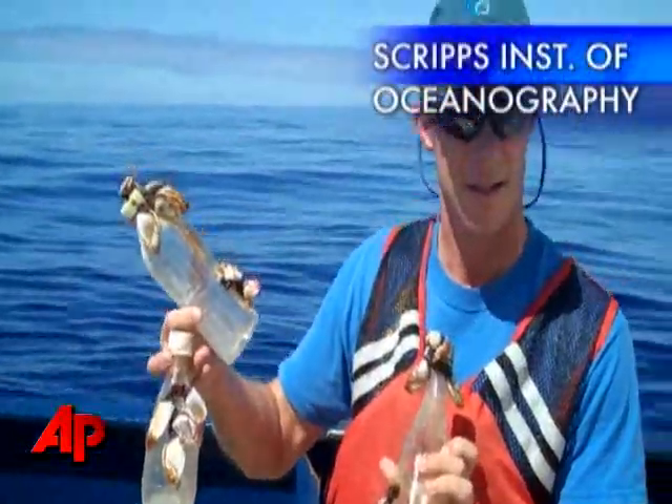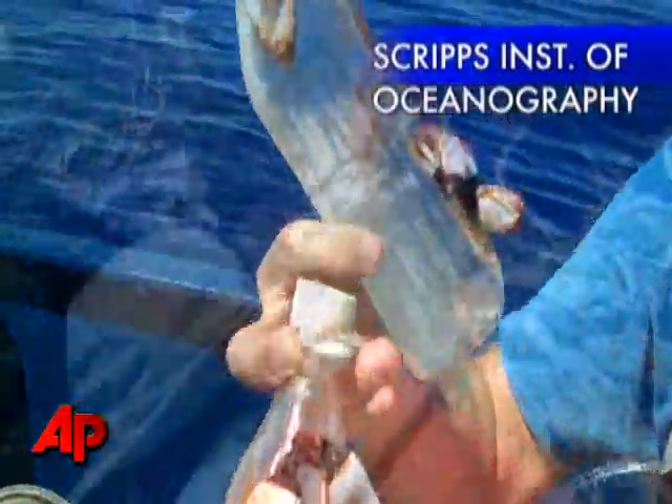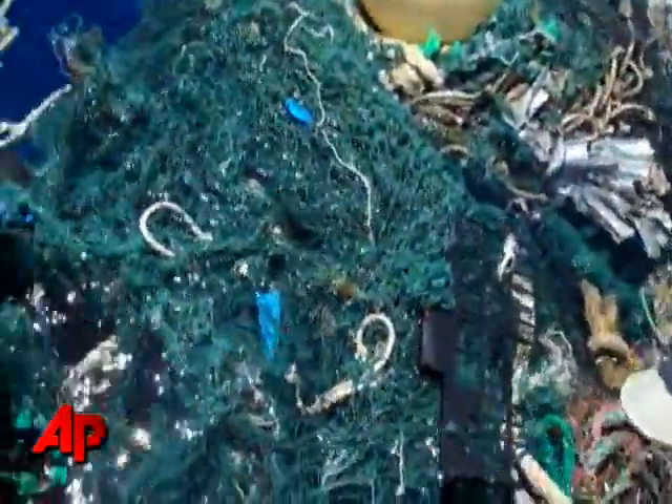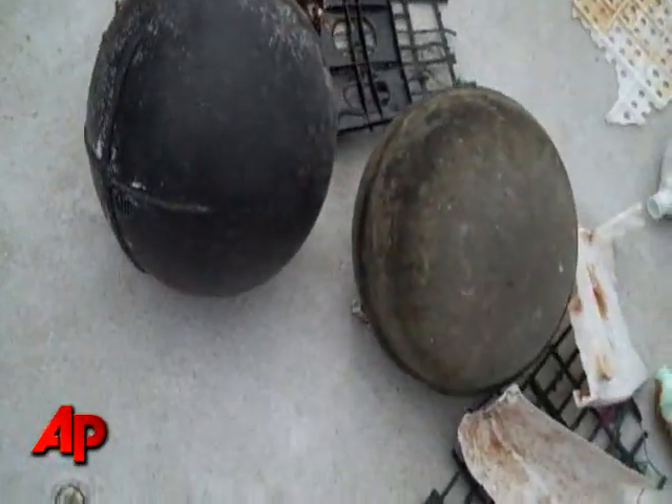A group of University of California scientists ventured out to the patch, located about 1,000 miles west of California. They're hoping to find out how all this plastic trash is affecting marine life, but what the team discovered was much more than they expected.